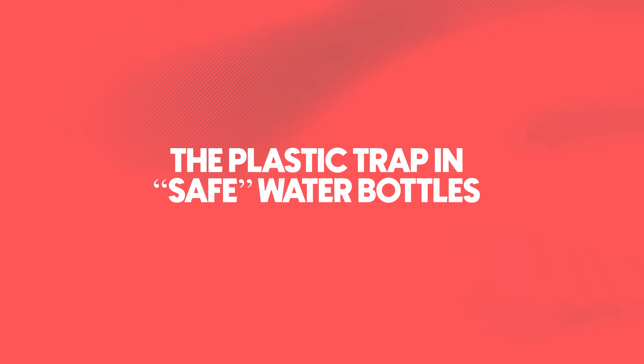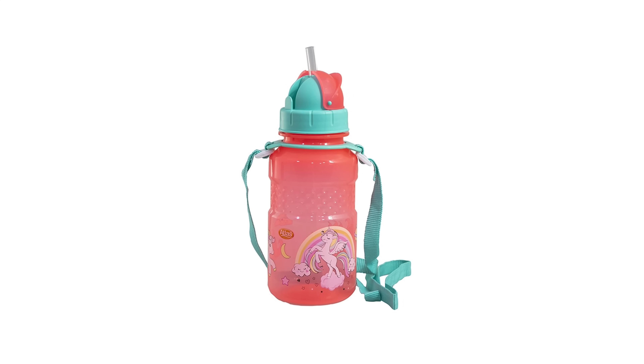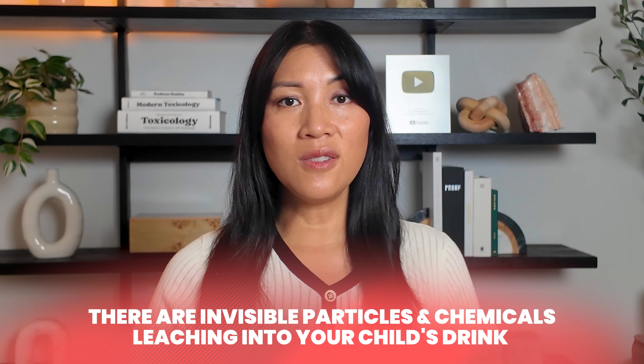Switching to reusable bottles feels like a healthy choice, but what if the bottle you picked is actually leaching chemicals into your child's drink? We see kids everywhere with bright cartoon-covered bottles, and parents feel proud they've ditched single-use plastic. But if we take a closer look at the eco-friendly bottle, the story changes — invisible particles and chemicals leaching into your child's drink turn this well-intentioned habit into a hidden risk. Sips of water aren't just sips of water anymore; they're carrying chemicals into your child's body with every sip, and over time that adds up.